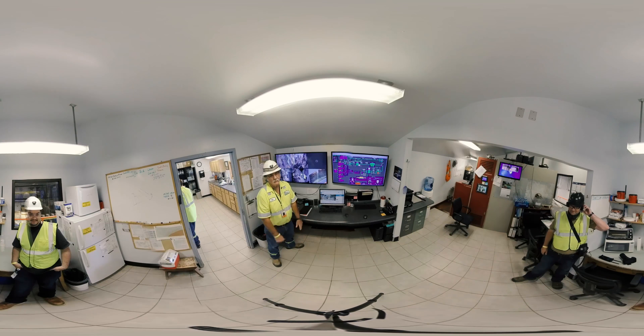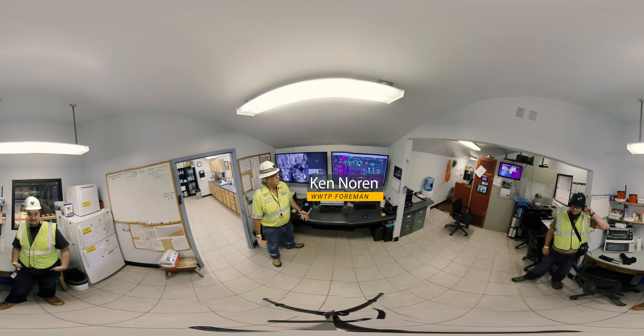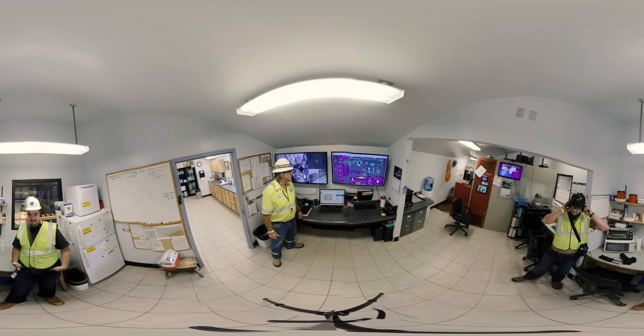Welcome to Sanford Lab Wastewater Treatment Plant. I'm Ken Noren, the foreman for the wastewater treatment plant. We're going to give you a virtual tour of how the plant works so everybody can get a view and see how everything works. First, we're going to start with how the plant is actually set up and how the water comes up.